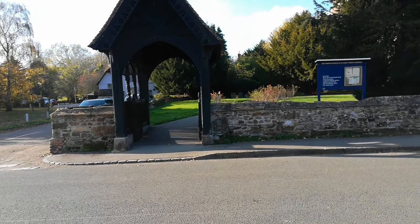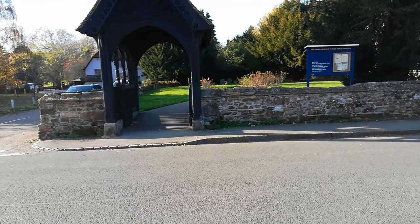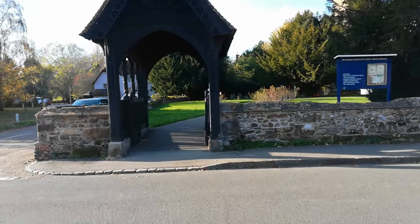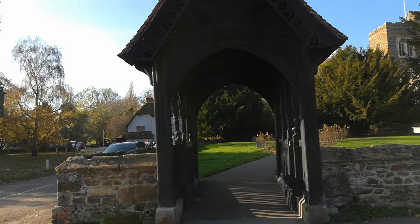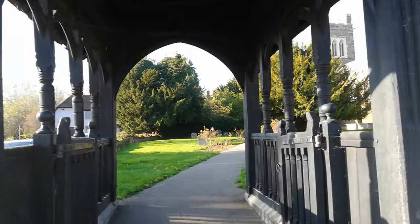Welcome to Explore English Churches. Today we are at St Mary the Virgin Church in the small village of North Hill in Bedfordshire, and we're going to walk through this Lich Gate and take a wander around this wonderful church.